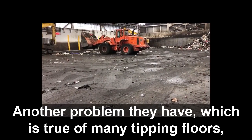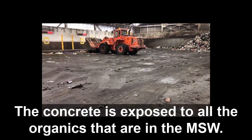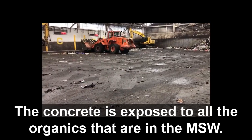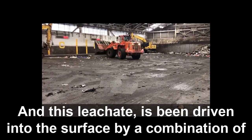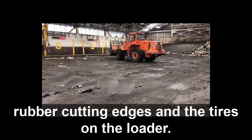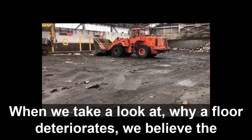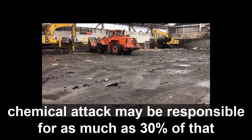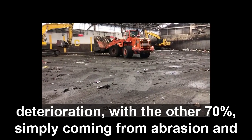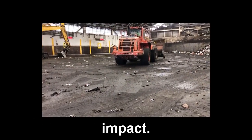Another problem they have, which is true of many tipping floors, is that the floor is constantly wet. The concrete is exposed to all of the organics that are in the MSW, and this leachate is then driven into the surface by a combination of rubber cutting edges and the tires on the loader. When we take a look at why a floor deteriorates, we believe the chemical attack may be responsible for as much as 30% of that deterioration, with the other 70% simply coming from abrasion and impact.